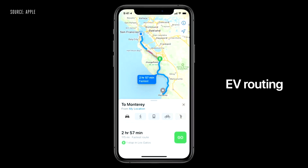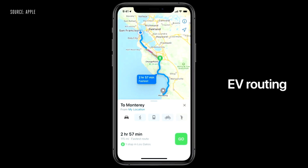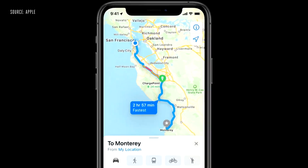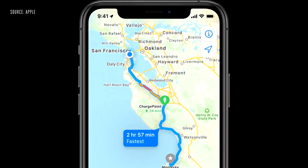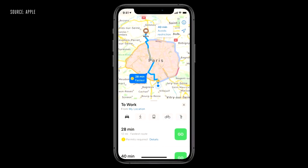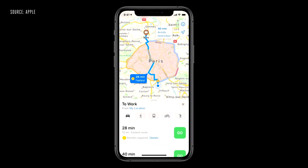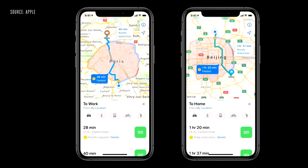We're also introducing EV routing. With iOS 14, Maps will track your current charge and factor in things like elevation and weather to automatically add charging stops along your route. We're adding congestion and green zones to Maps with alternate routing options. And drivers in China can securely store their license plate number on their iPhone so Maps will let them know which days they can enter congested city centers based on that number.